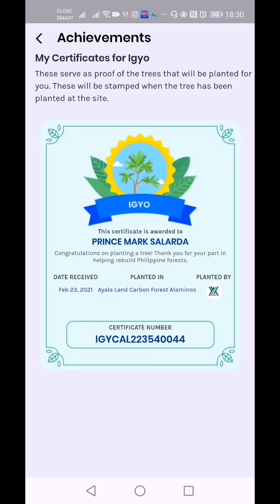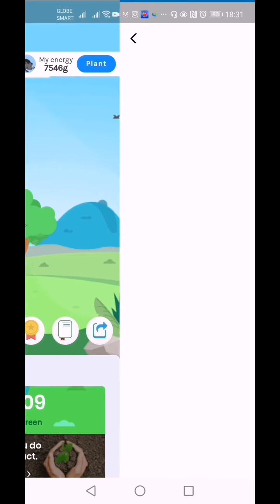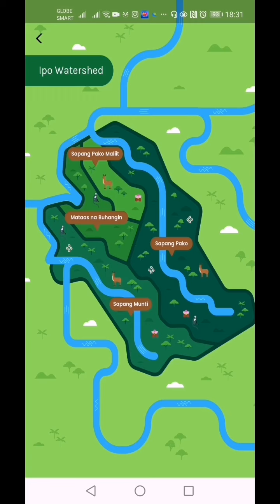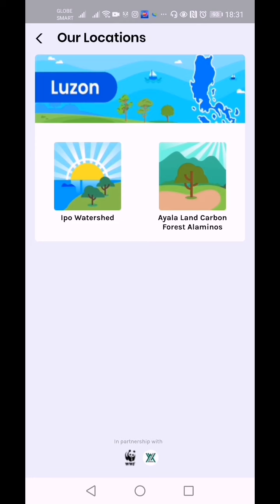I planted back on February 23, 2021, at Ayala Land Carbon Forest Alaminos, planted by Ayala Land, and there is a certificate number. The regular badges are: Igyo, Alim, Dungon, Hawili, Nara, Tibig, and Inyakal. The special badges are: Alicarbon Forest Alaminos and Forest for Water. On the map in Luzon, we have Ipo Watershed and Ayala Land Carbon Forest Alaminos — specifically Sapang Pako, Maliit, Mataas na Buhangin, Sapang Pako, Sapang Munti, and Ayala Land Belavita Alaminos. That's where we planted the Igyo tree, and soon they will be planting more trees at Ayala Land Carbon Forest Alaminos.